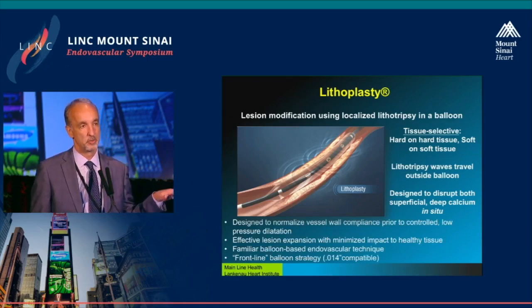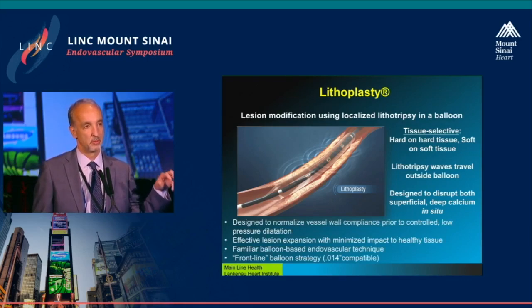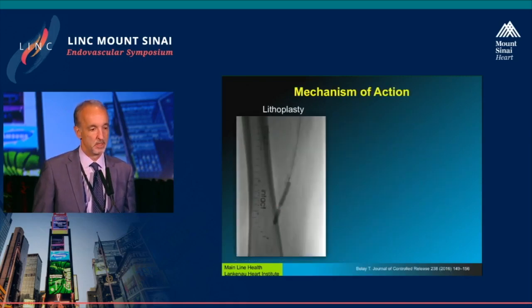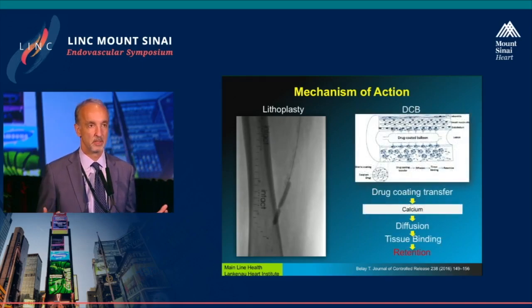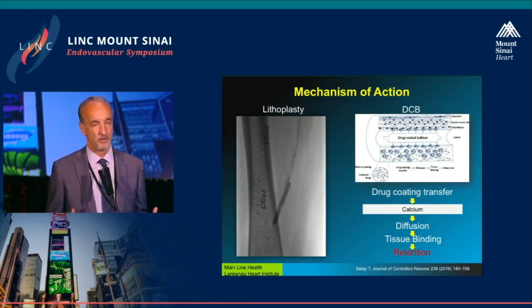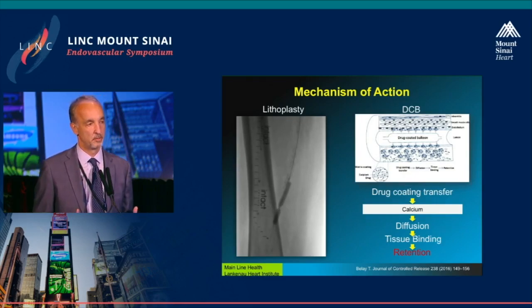The bottom line is that it is a front-line strategy. Any of the devices you saw today — whether it's Supira or DCB — are going to need something to really address calcium, and this is that solution. This is actually a four-atmosphere balloon inflation — watch it closely — four atmospheres with lithoplasty being delivered. The calcified lesion actually goes away. It's very effective without macerating the adjacent tissue, because the adjacent tissue is not being subjected to high baropressure trauma. The hope is that by conditioning the vessel using the lithoplasty, we can actually improve tissue reabsorption.